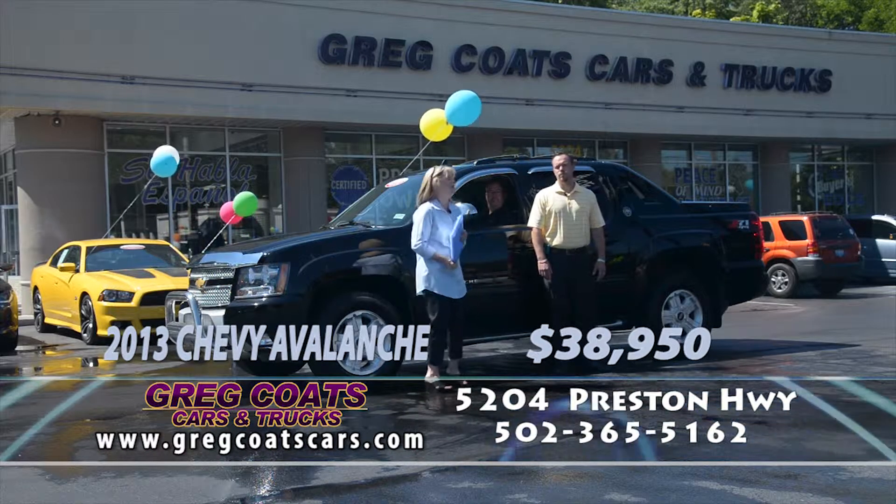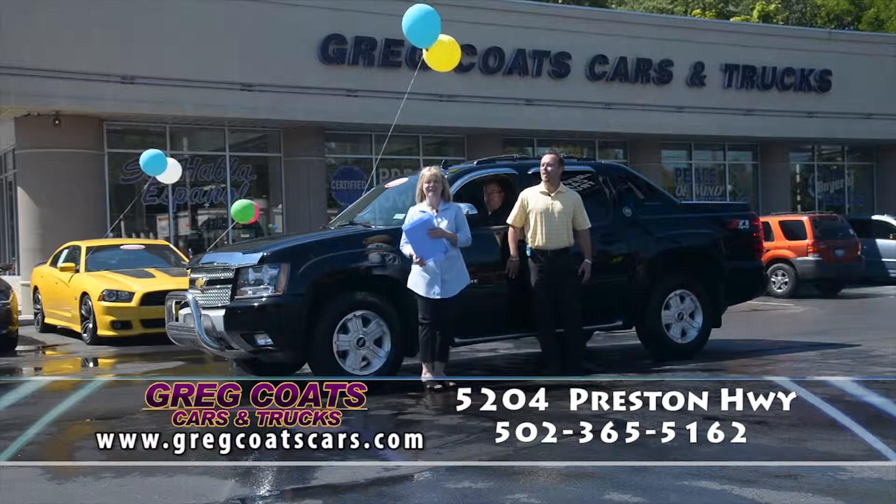If you didn't see someone on our show that you like, please give us a call at 968-2201. And remember, Greg Coates Cars — you can afford it. Yes, you can, at Greg Coates Cars and Trucks. Give me five, Mama Coates.